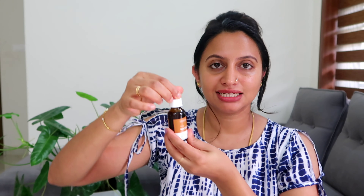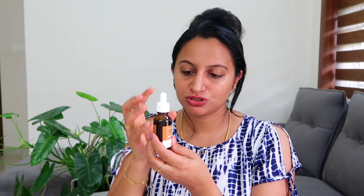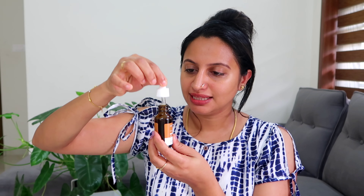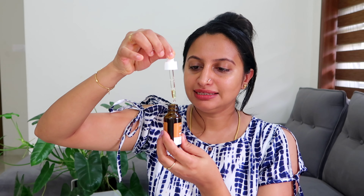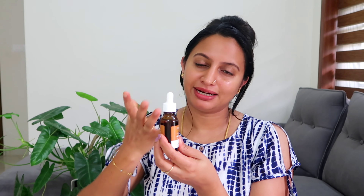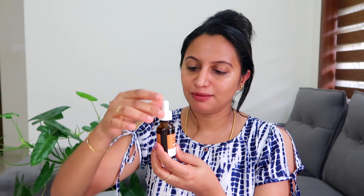We are going to add a little drop and apply it to the skin. When you are in a dark and dry environment, it will appear dark in the bottle. The skin will absorb this product. It is important for our skin to be healthy.